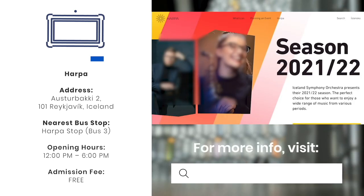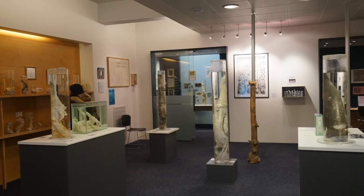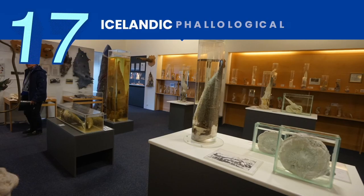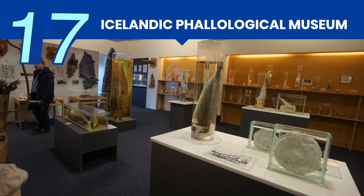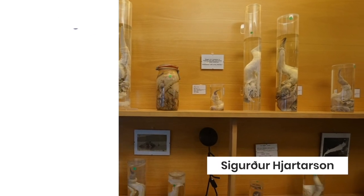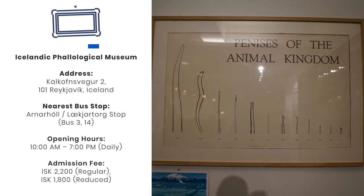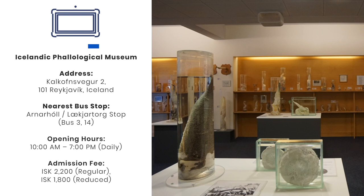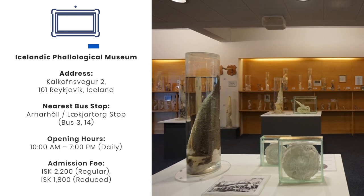Harpa is also the home of the Iceland Symphony Orchestra and houses the offices of the Icelandic Opera. For those who lean towards the unusual, one unconventional attraction that may arouse your curiosity is the Icelandic Phallological Museum. Founded by a retired educator in 1997, this family-managed museum has gathered over 300 reproductive organs of land and sea mammals in Iceland — it is currently the largest museum of its kind in the world.